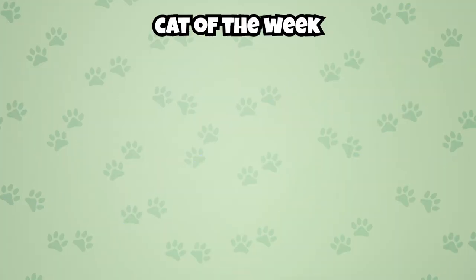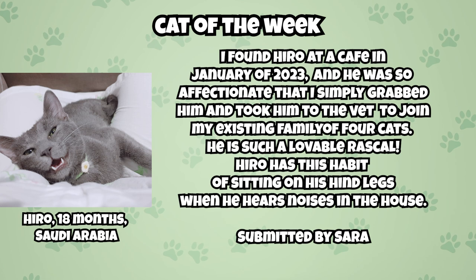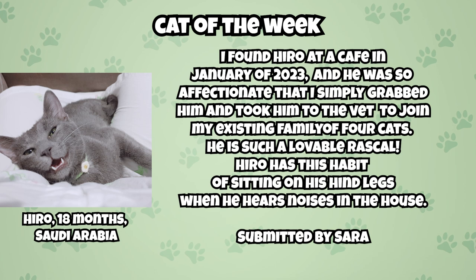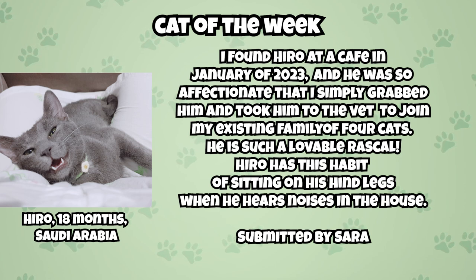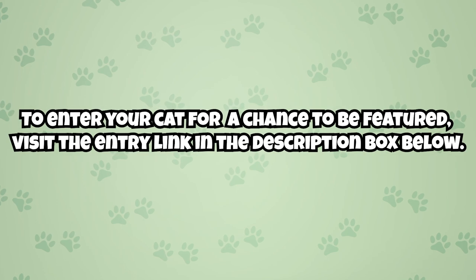This video's Cat of the Week is Hiro. His guardian says: I found Hiro at a cafe in January of 2023, and he was so affectionate that I simply grabbed him and took him to the vet to join my existing family of four cats. He is such a lovable rascal. Hiro has this habit of sitting on his hind legs when he hears noises in the house. Congratulations Hiro, keep being pawsome. To enter your cat for a chance to be featured, visit the entry link in the description box below.